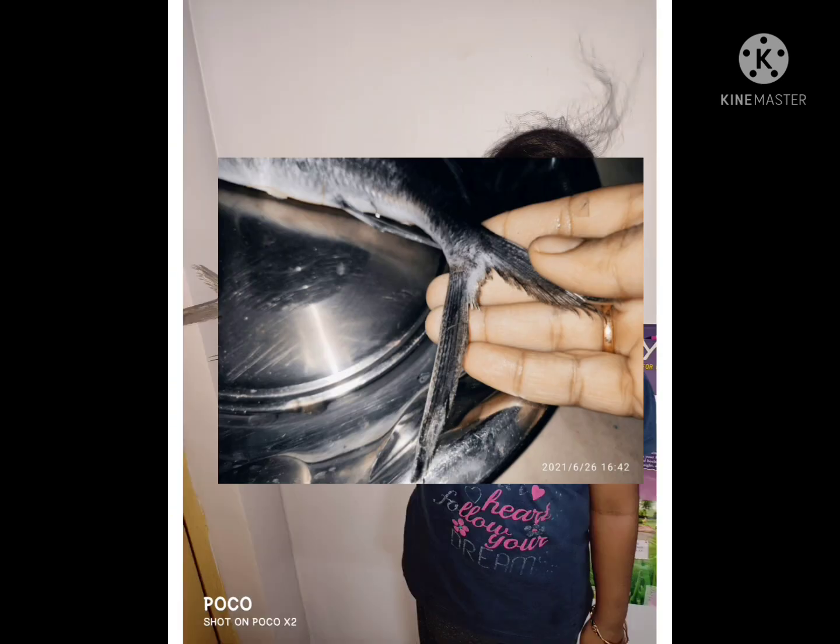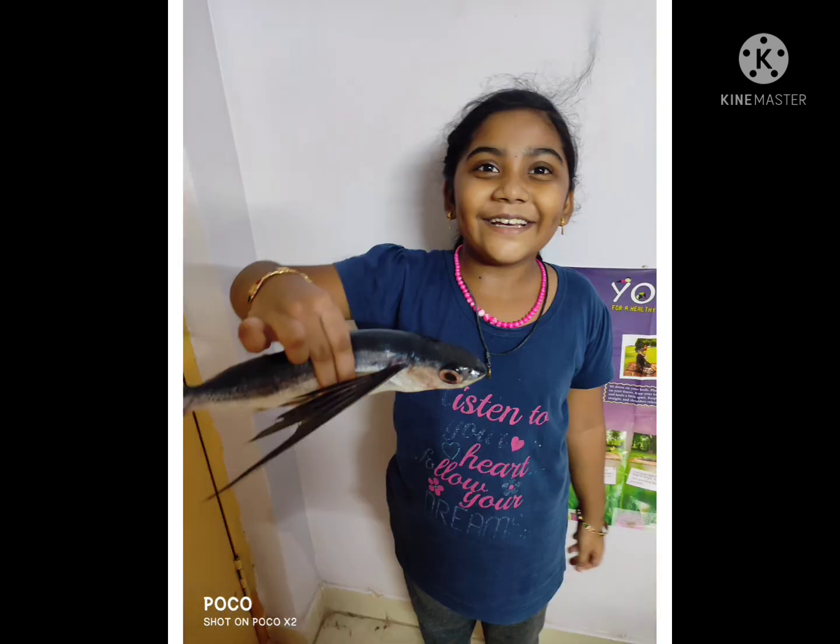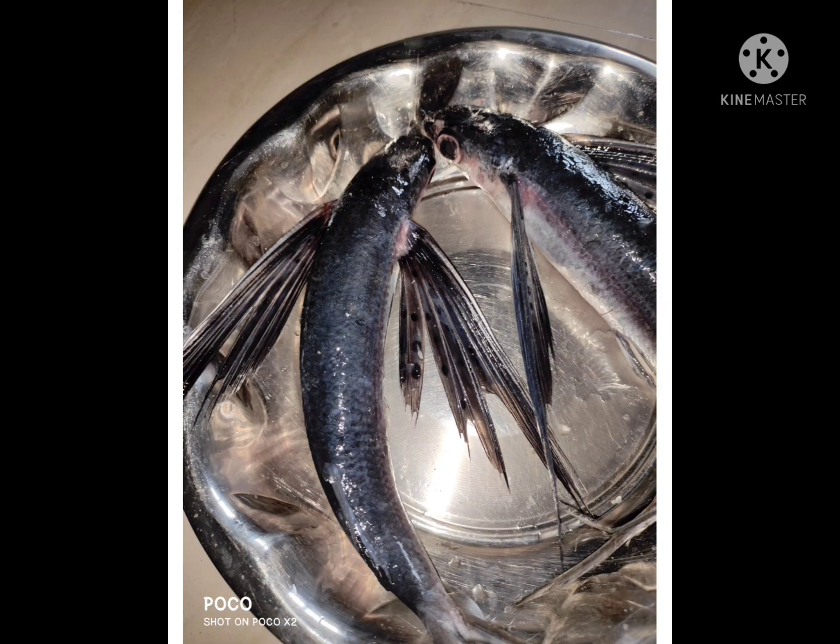Their main predators are tuna, swordfish, and birds in the air. Flying fish can be seen jumping out of warm ocean waters worldwide.